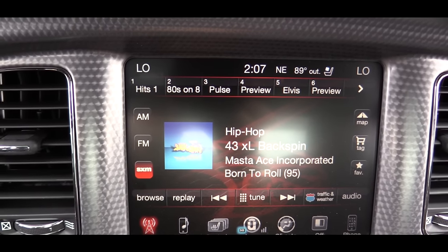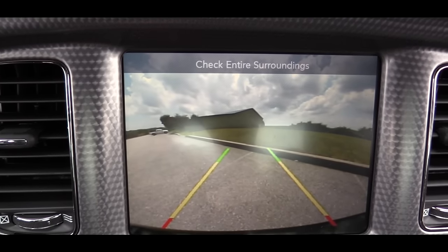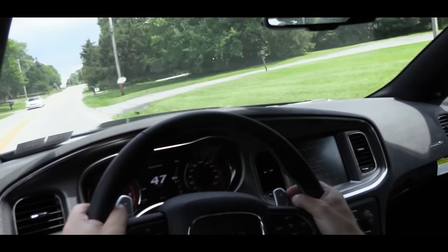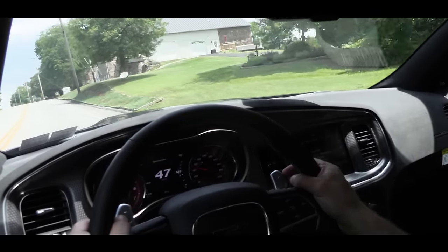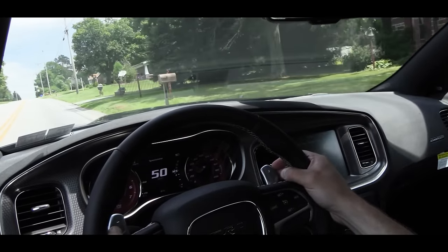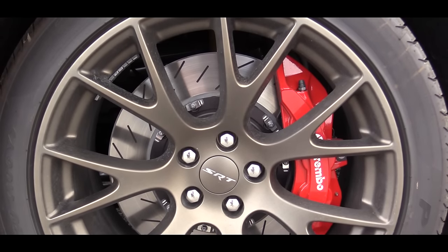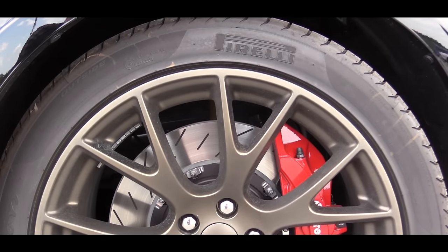When you put it in reverse, there is of course a reverse camera so you can see exactly what's behind you. That segues into safety — there are advanced multi-stage front airbags, seat-mounted side impact airbags, side curtain airbags, blind spot and cross-path detection, traction control, electronic stability control, hill start assist, and rain brake support. Rain brake support activates when the windshield wipers are on by applying a small amount of pressure to the caliper to help keep the rotors dry when it's wet out, so you can come to faster braking. That's the first time I've seen that one.